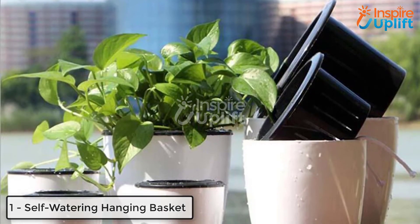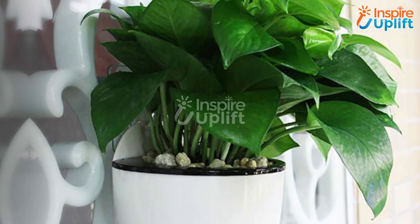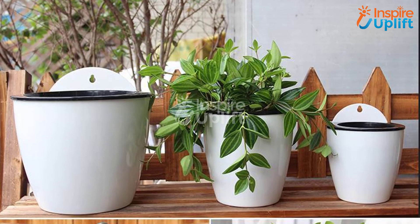At number 1 we have Self Watering Hanging Basket. Hang them from your garden or patio's ceiling and let your plants get water independently. Undeniably, this is useful for maintaining the plant's moisture level and you can also count on it when it comes to garden decoration.